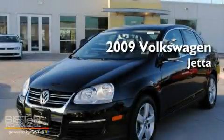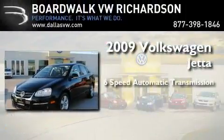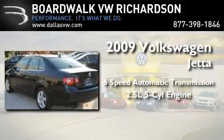This is a certified pre-owned 2009 Volkswagen Jetta. This four-door sedan has a six-speed automatic transmission and a 2.5-liter inline five-cylinder engine.